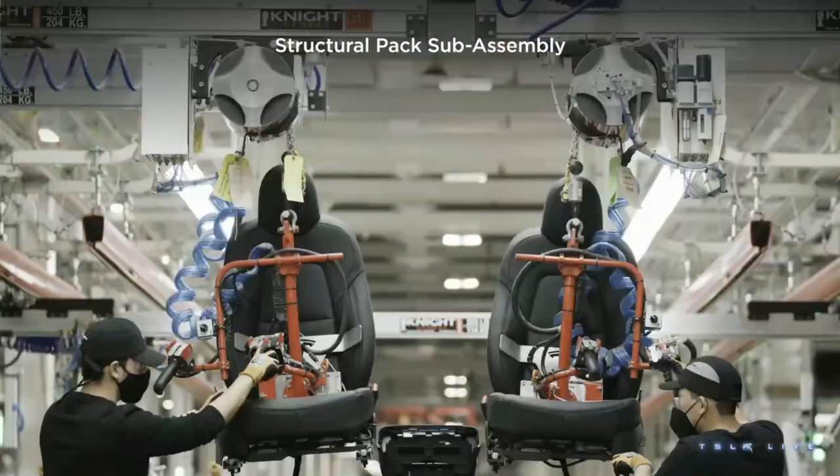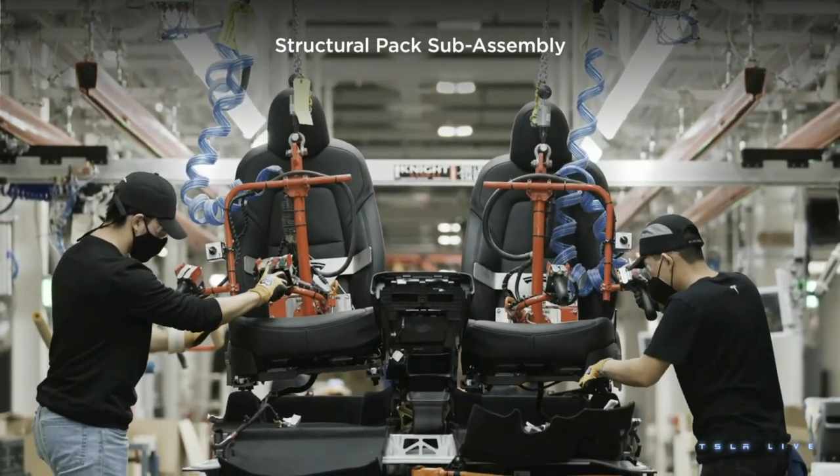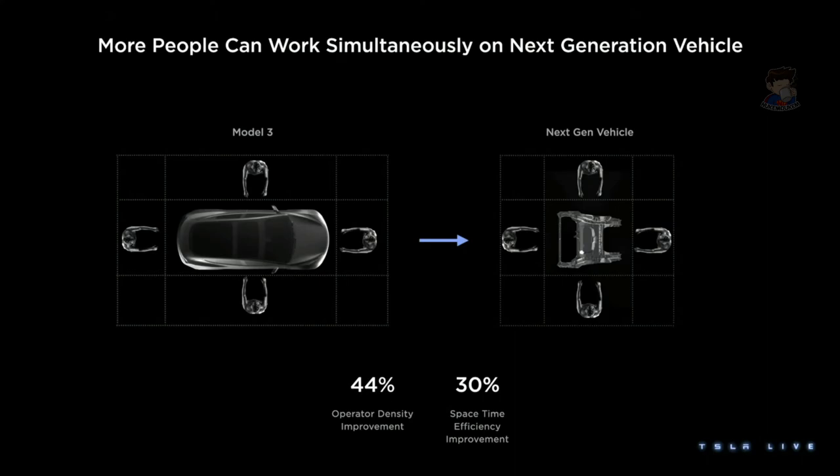We thought maybe we could do this in other places. In a way, the constraints become part of the solution rather than a problem. When you have a car that's about five meters long and you have people working around it like in Model 3, and you change that to take different parts of the car and do more at the same time — like with the Model Y structural battery pack — you can get more people, or robots, working on the car at the same time. That means better operator density, less time doing nothing. I call that space-time efficiency — it has nothing to do with quantum mechanics. We get 44% more operator density, which means more work and less walking back to the station — a 30% improvement in space-time efficiency.